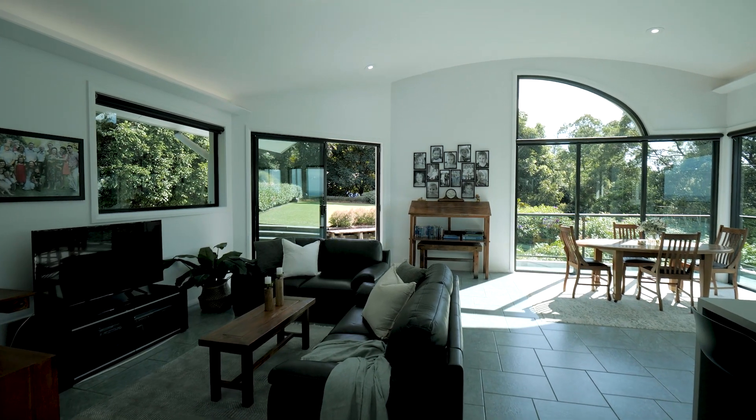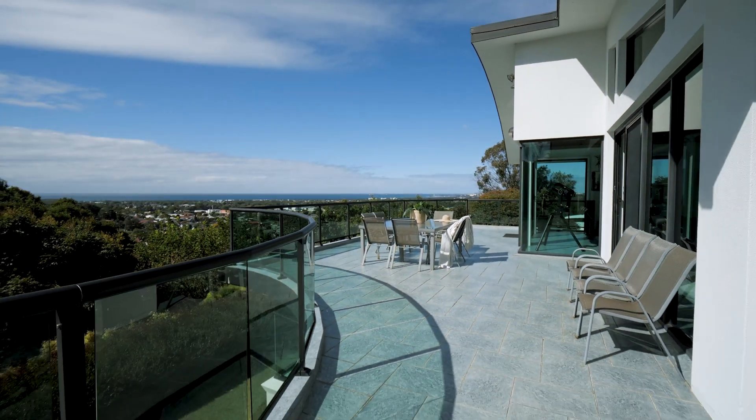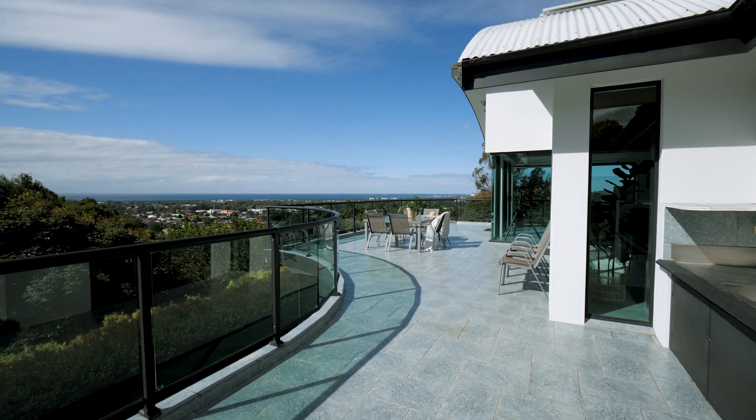Enjoy breathtaking and panoramic water views in the living and dining areas, which effortlessly spill out onto the entertaining area that will surely wow your guests.